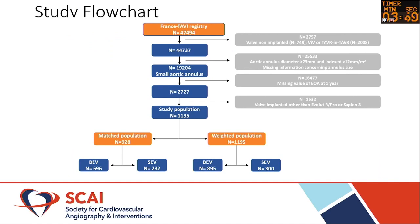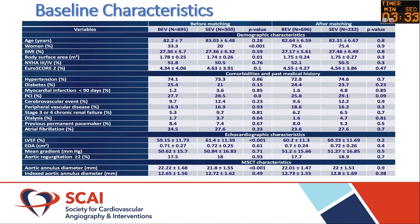There are studies in the TAVR space looking specifically at small annuli, including the France TAVR study. They enrolled about 1,100 patients comparing balloon-expandable versus self-expanding valves, and looked at them before and after matching. After matching, the cohorts were very well-balanced in terms of age, gender, ejection fraction, and other characteristics.